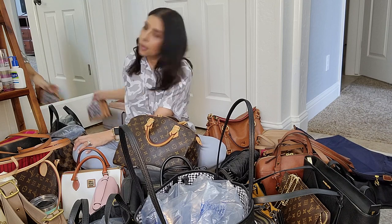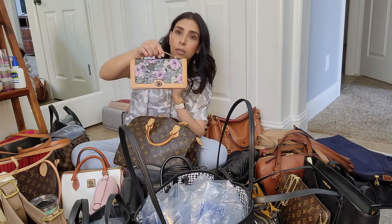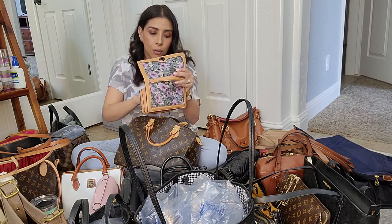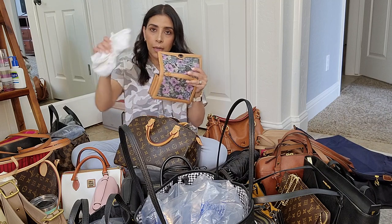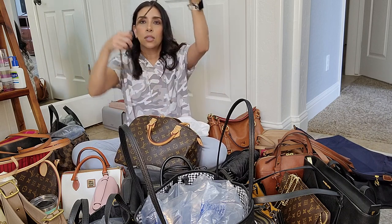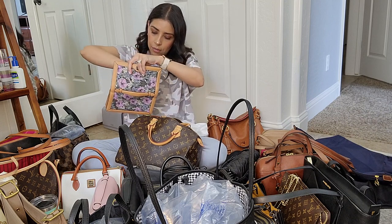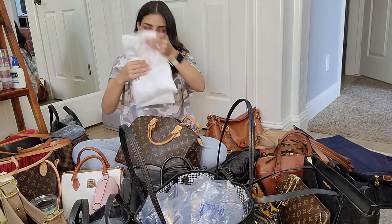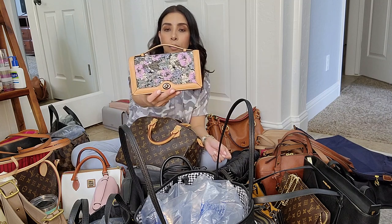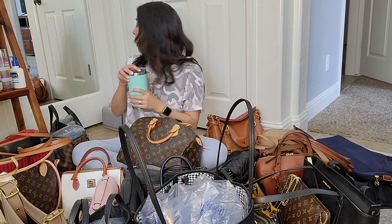I have a Coach floral print crossbody — I also have a separate video on this one on my channel. It's a tiny bag; you can use it as a crossbody, clutch, or wallet. It comes with a chain strap, and you can really only fit keys, lip gloss, and credit cards in it. It's a really cute bag and I'll never get rid of it.